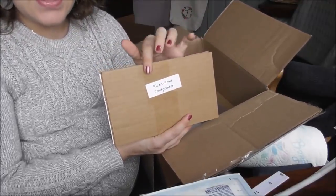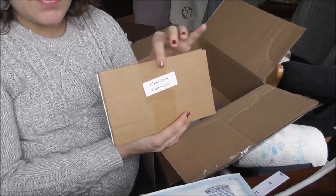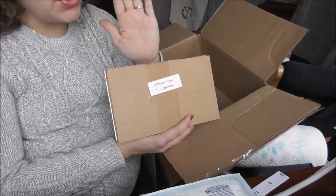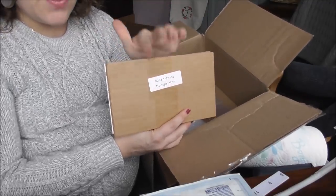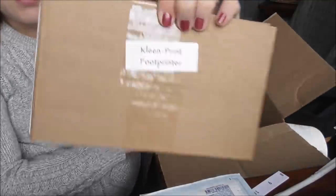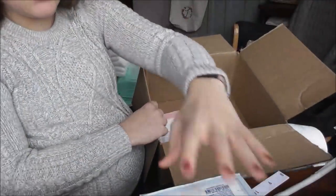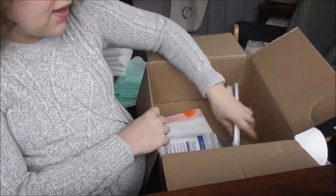The last item is the clean print foot printer. So instead of using an ink pad on your baby's foot and turning the foot all black, this actually makes no stains — you push the ink through onto the foot and the foot ink goes directly onto the paper. Very, very cool. It's called the clean print foot printer and I absolutely love it. I think this is one of the best things in the kit, personally.